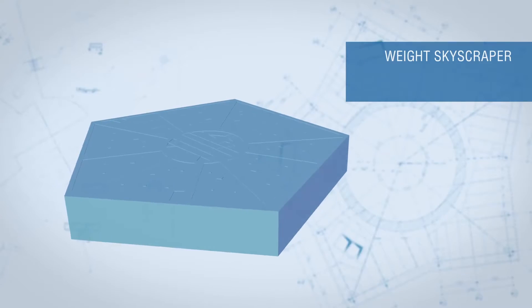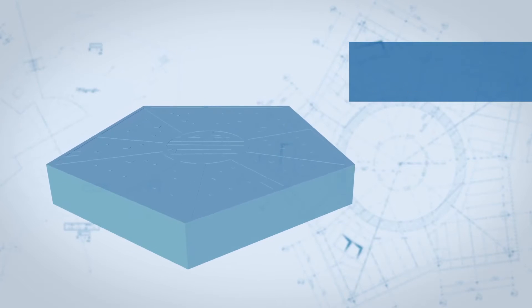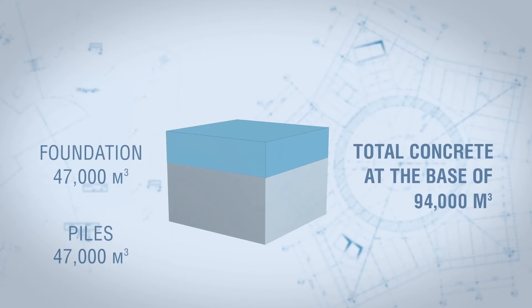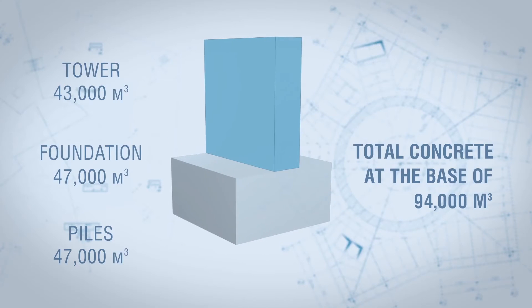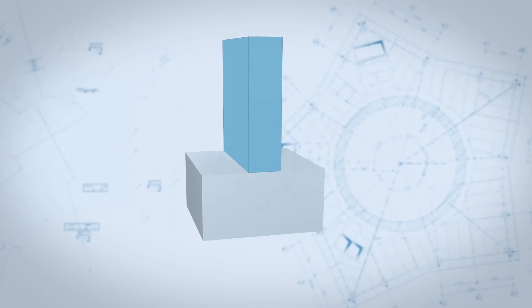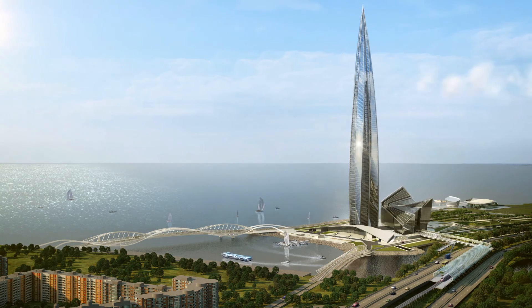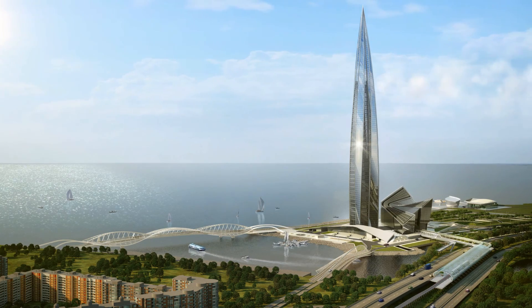The unique foundation structure is now ready to accept a load of 670,000 tons. By volume, technological complexity, and responsibility, this represents two-thirds of all skyscraper construction works. The foundation, significant in area and volume, will serve as an impeccable support for the highest building in Europe.